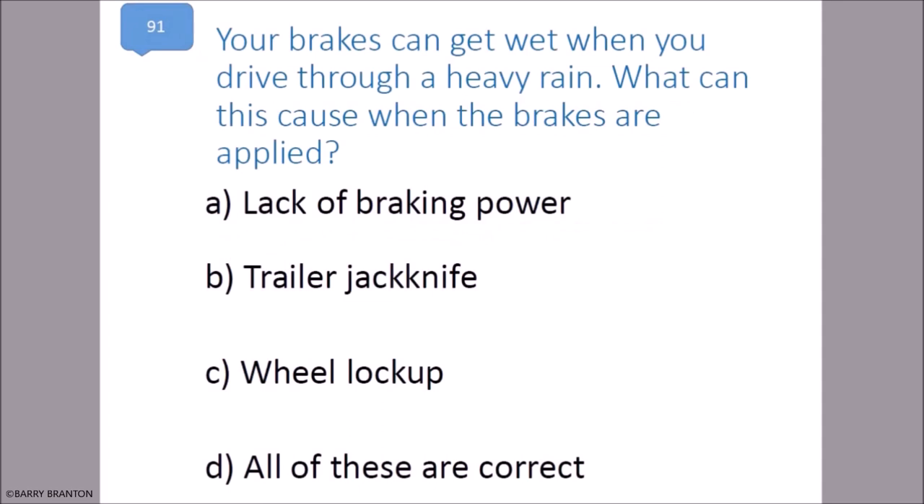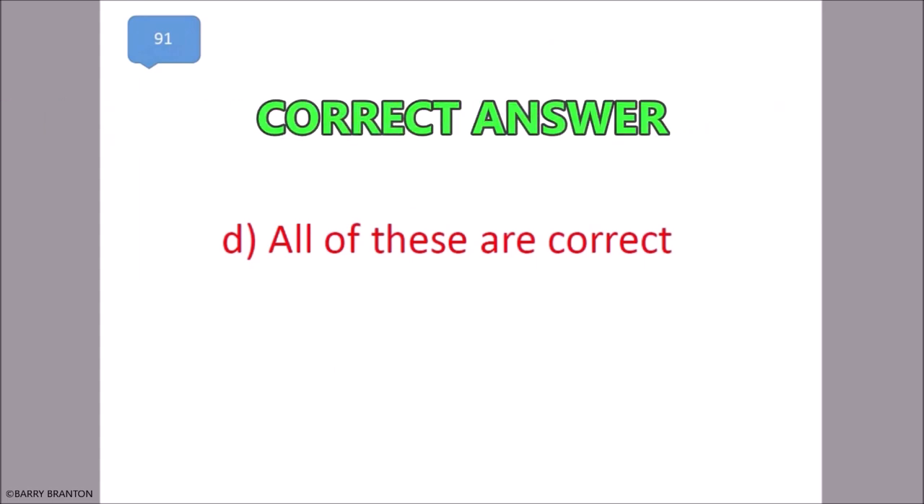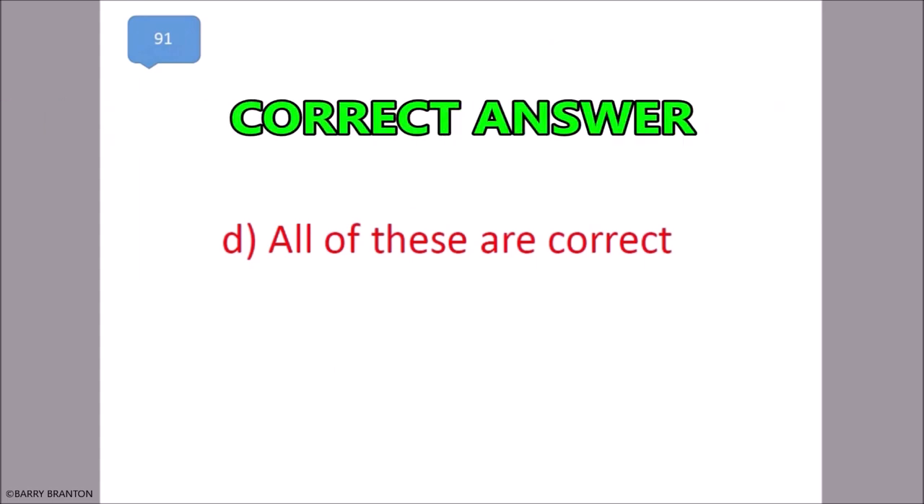Your brakes can get wet when you drive through heavy rain. What can this cause when the brakes are applied? Lack of braking power, trailer jackknife, wheel lock-up — all of these are correct. That is correct — all of these are correct.